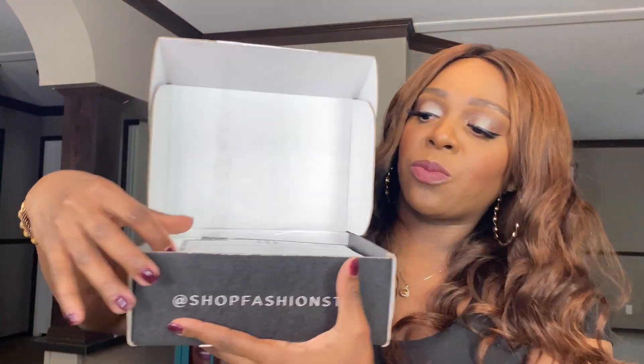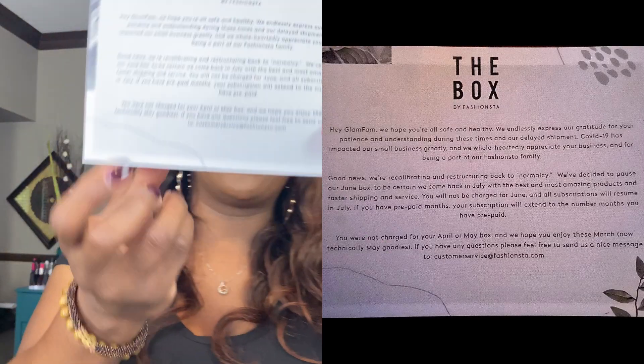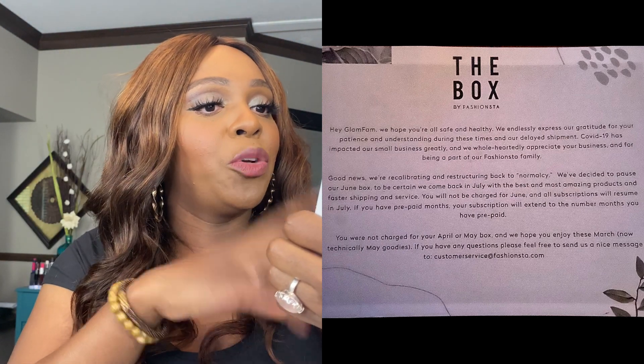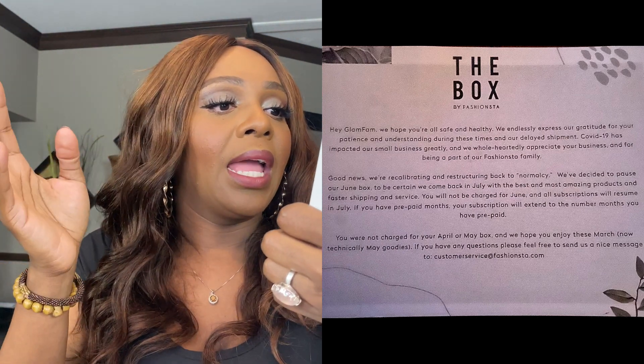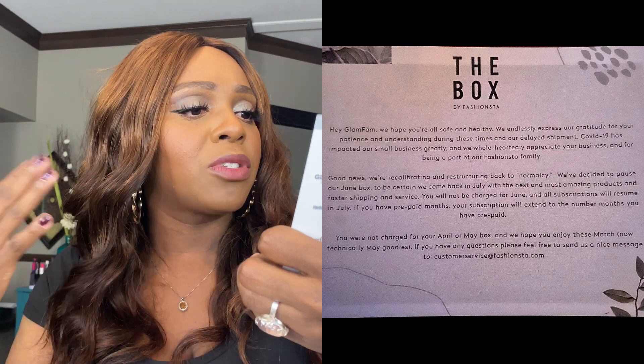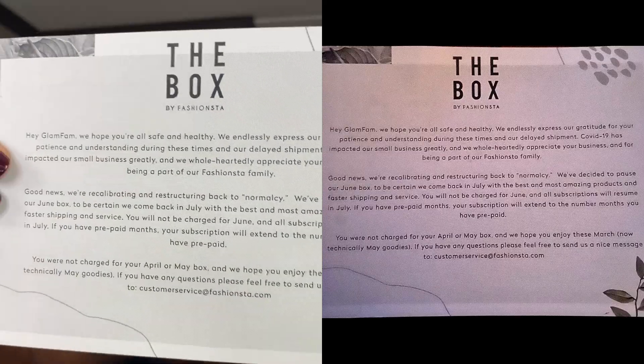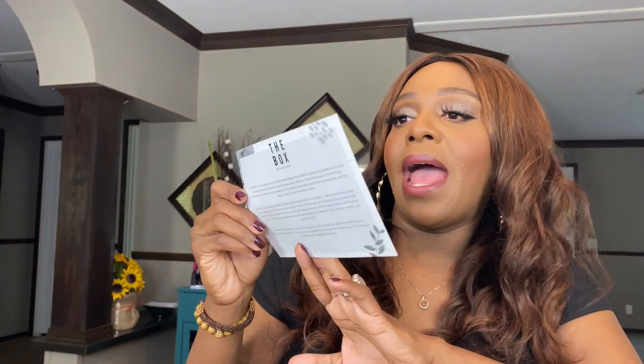Okay, opening it up now. It comes with a cord inside, all packaged up nicely with a cute little button on the front. Every month it does come with a card. On the front it tells you about COVID-19 — they decided to pause June's box to ensure they could come back in July with the best and most amazing products. On the back it has all the products received as well as the retail price. I'll put them down below and do the grand total at the end.